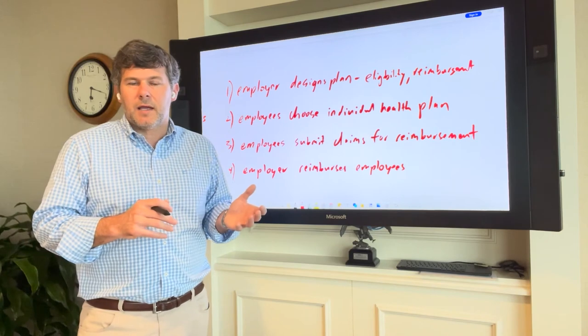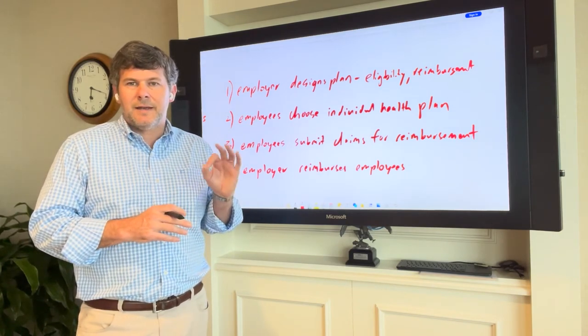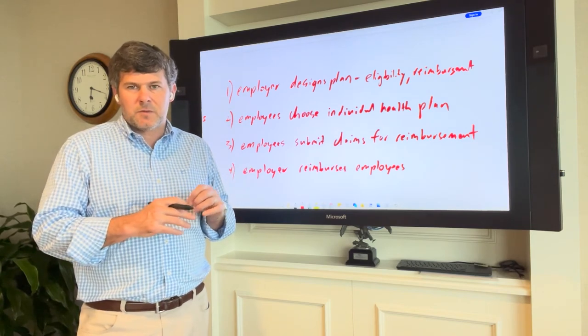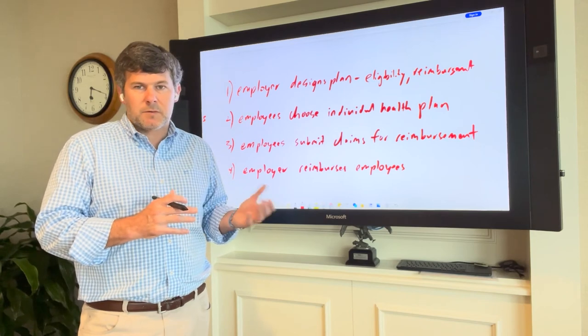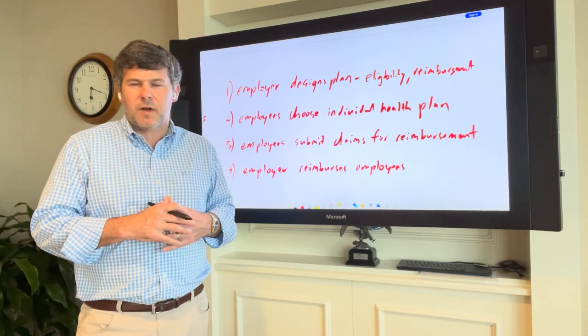Hopefully that gives you a good introduction to ICRA. There are obviously lots of details we can get into. Next time, we're going to talk about several different use cases for ICRA in terms of the different types of employers that might benefit the most from these approaches. Stay tuned for more on that, and in the meantime, have a great day.